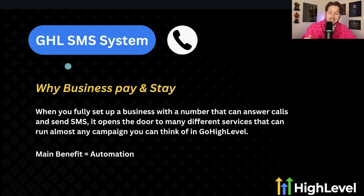Why businesses pay and stay: when you fully set up a business with a number that can answer calls and send SMS, it opens the door to many different services that can run almost any campaign you can think of in High Level. The main benefit is automation. Once you have the setup, there are so many things you can do — database reactivation, AI chatbots reaching out, SMS blast promos, missed call text back. You can do so much when you can send text messages.